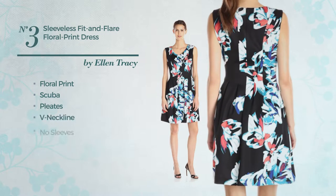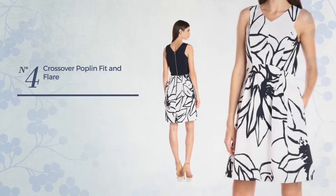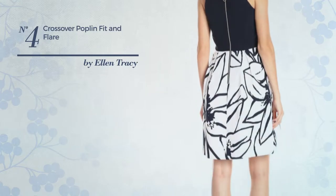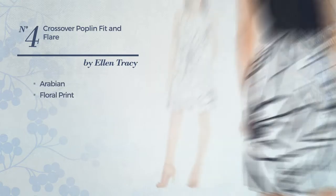This dress includes a v-neckline, no sleeves, seam bodice, and back zipper closure, available solely in this multicolored version. Number four: an all fit and flare garment featuring a stylish Arabian-inspired design with floral print, made of poplin, fully lined.